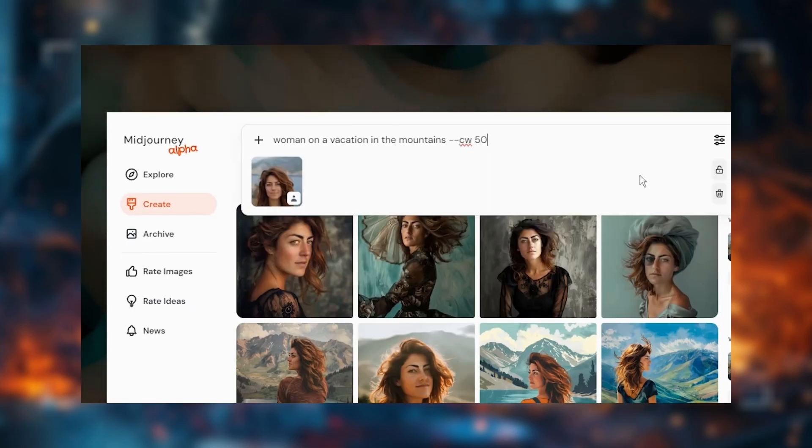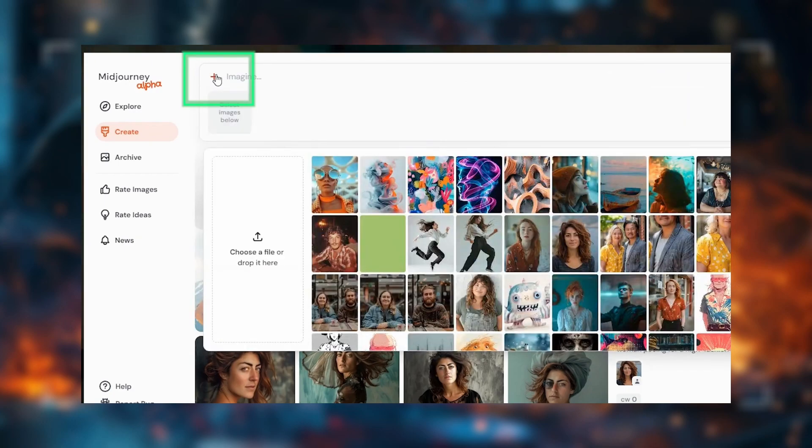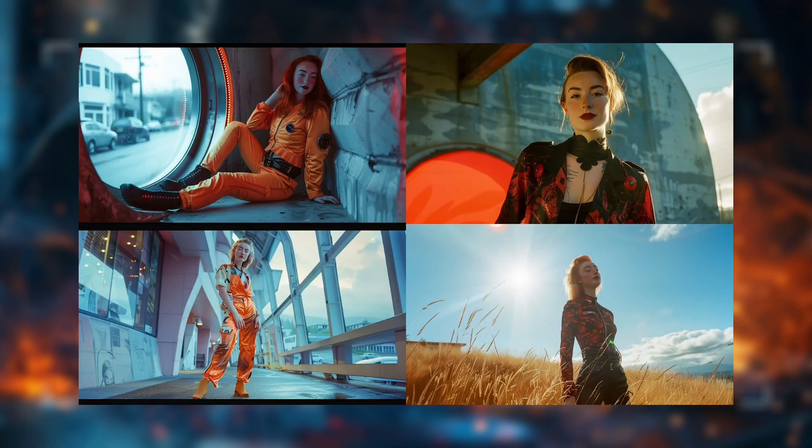With an intuitive interface and enhanced capabilities for producing unique and creative visuals, Midjourney v6 is a valuable resource for designers, artists, and marketers seeking to generate striking and original images effortlessly.